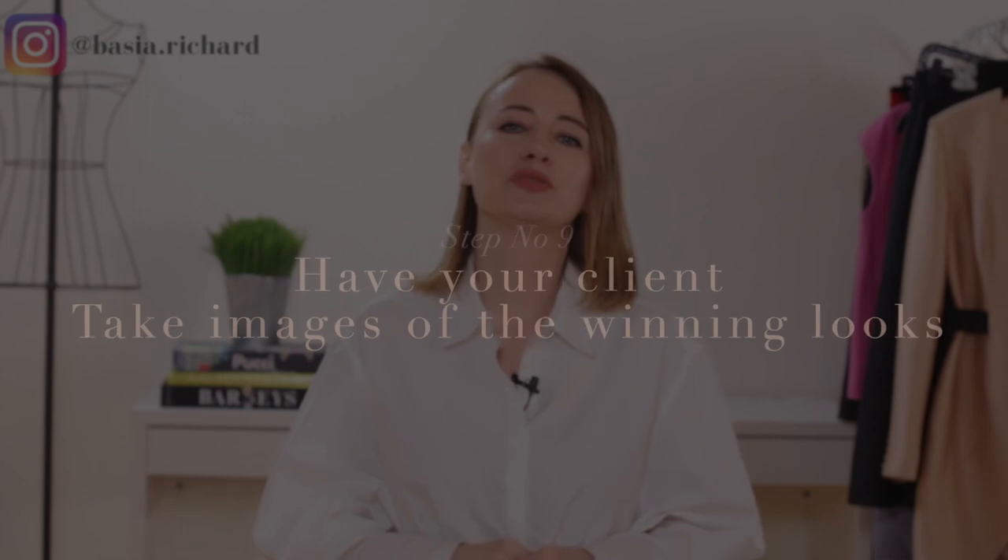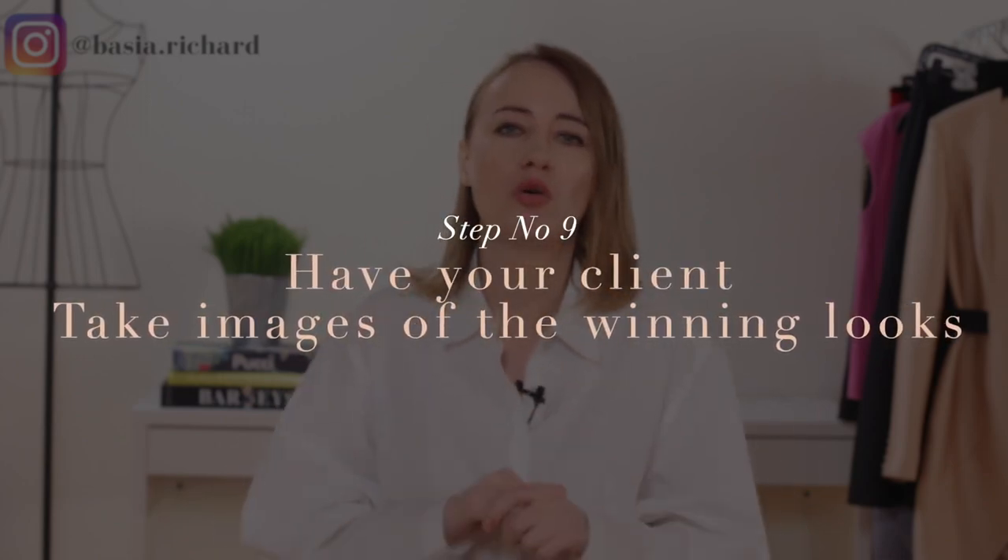Step number nine: ask your client to take images of all the winning looks. This is a small secret that not many stylists know about. Most clients won't notice which silhouettes and colors look good on them just by looking in a mirror. By taking pictures of themselves wearing the clothes, it's much easier to see why certain clothes fit them better than others. Ask them to photograph every winning look you put together, including all the accessories.